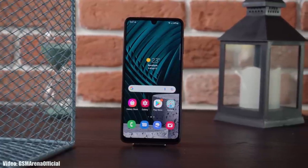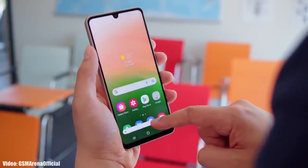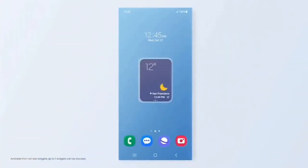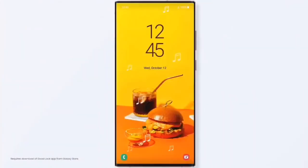Samsung will modify the stock Android 14 features into their own One UI 6 interface, and apart from those Android 14 features, we will also see some unique features in One UI 6 that will be completely based on Samsung's One UI interface.